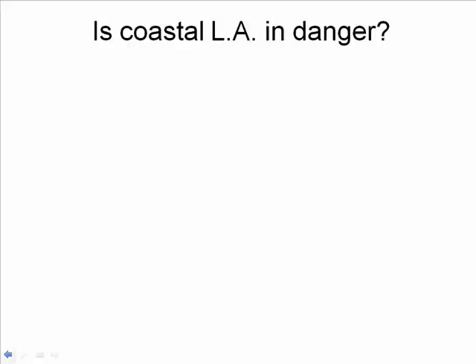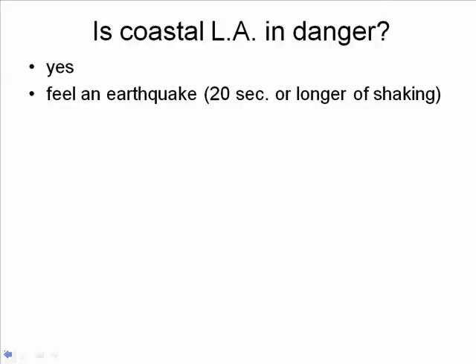Is coastal Los Angeles in danger? I'm afraid the answer is yes. If you're at the beach and you feel an earthquake lasting 20 seconds or longer, you have no way of knowing where that earthquake was generated. It's probably generated on land and won't create a tsunami — but if you don't know, it's better to be safe and get out of there. Also, if you see some change in the water, I suggest you run.